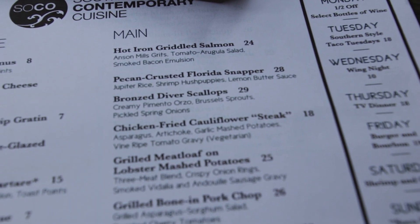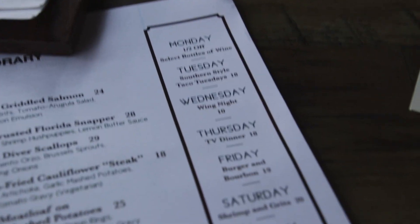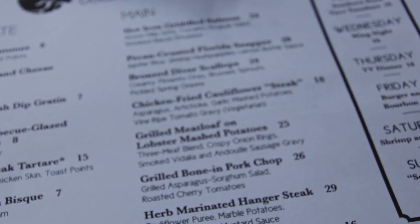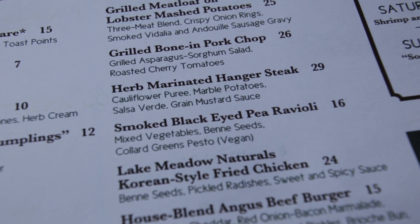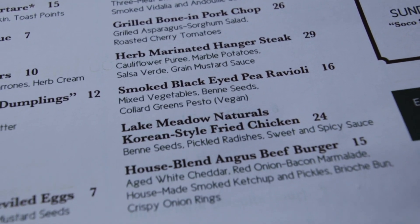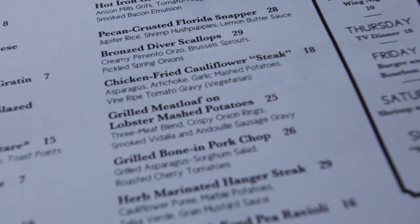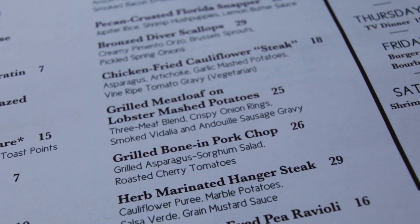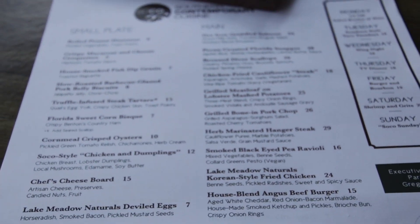Now looking at the main part of the menu — still Southern with a twist all the way down. Specials like every day of the week. Several things are catching my eye. Look at this vegan dish: mixed vegetables, bean seeds, collard greens, pesto — vegan. If you're a vegan, that could jump out at you. Another thing that's caught my eye is this grilled meatloaf with lobster mashed potatoes. I think I might have a hard time deciding what I'm gonna get here at SoCo.